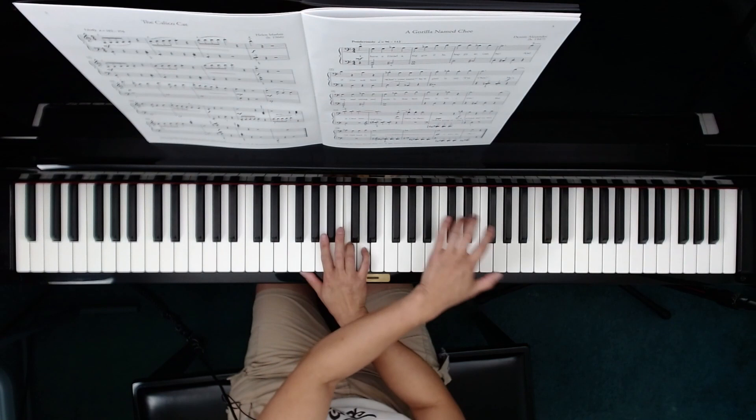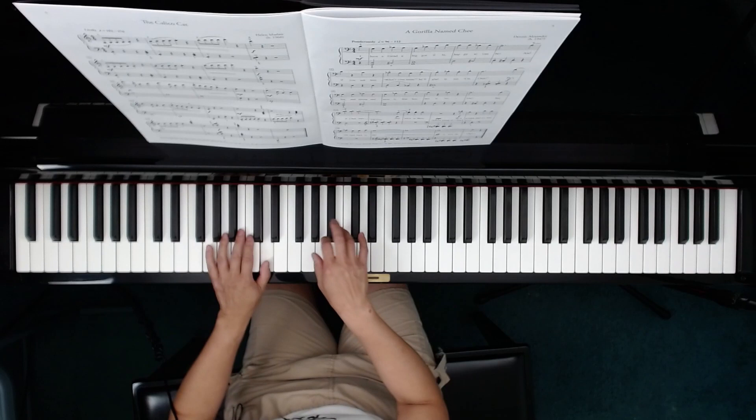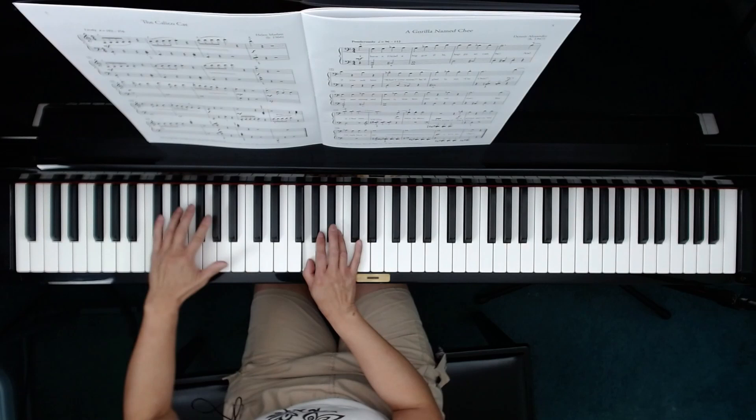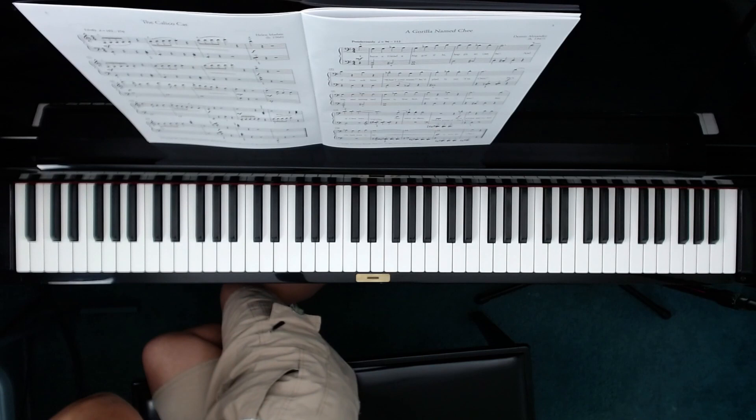Oops — a few stumbles during the sight reading. Love it, love it. What a cool piece.